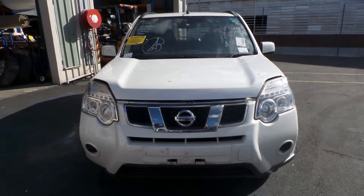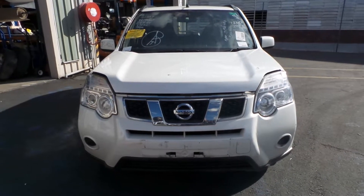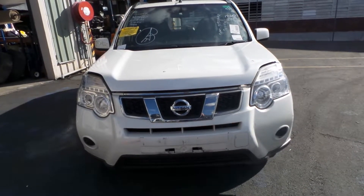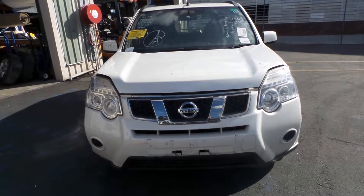Hi, Craig here from Total Parts Plus, 29 Meadow Avenue, Cooper's Plains. Our phone number is 0738481382 and today we have a Nissan T31 X-Trail, stock reference number 2852B.